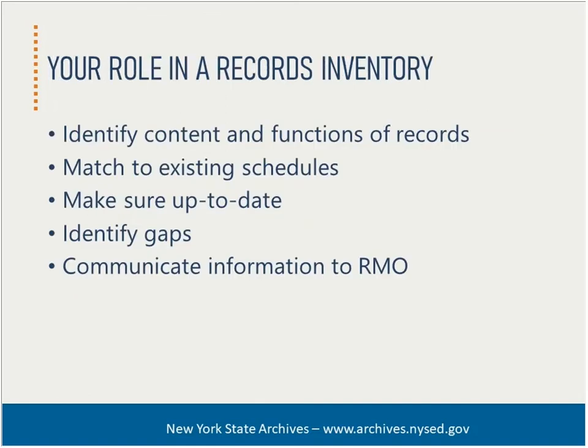A records inventory is a process of locating, identifying, and describing records your organization maintains — essentially knowing what your information assets are and where they are located. As a liaison, your role includes identifying the content and function of records. You will be most familiar with the records of your office, their content and types, and how they are used. You will be best positioned to match records to existing retention schedules and to keep the inventory up to date as records or functions become obsolete or evolve over time. Liaisons also identify gaps in the inventory and retention schedule because some records may have been missed or may reflect new legal or business requirements. Liaisons communicate important information to the RMO about the records in each office — the RMO depends on this to maintain the inventory and develop schedules.